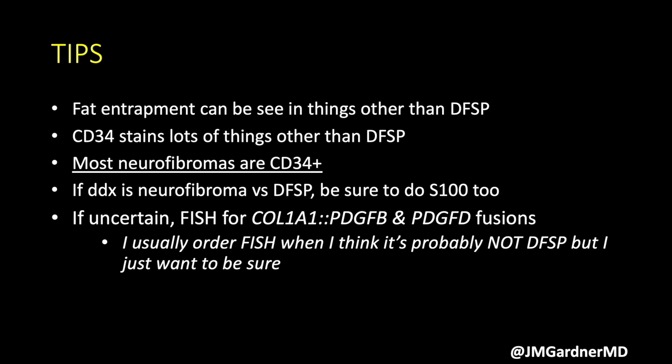If uncertain, you can use FISH for COL1A1-PDGFB, and if that's negative you can reflex to PDGFD. The most common time I do FISH for DFSP is when I think it's probably not DFSP, but I have a bland CD34-positive spindle cell lesion in a small biopsy. I'm either going to say this is benign or recommend a big surgery, so I feel it's easier to go ahead and do the FISH to get as close to a definitive answer as we can right off the bat on the biopsy.